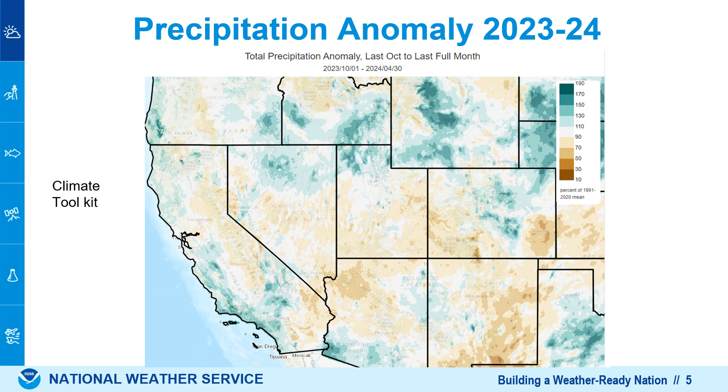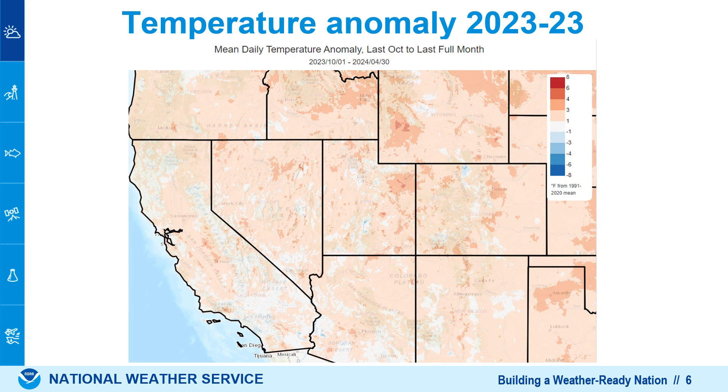If we look at the climate toolkit with a different color scheme, it might help you visualize how Southern California was wetter than average, but still much of the West was drier than average for the past winter. If we look at temperature, you can see that slight warming is indicated by that light pink-red color across most of the West, except for some pockets of cooler than average in Southern California.